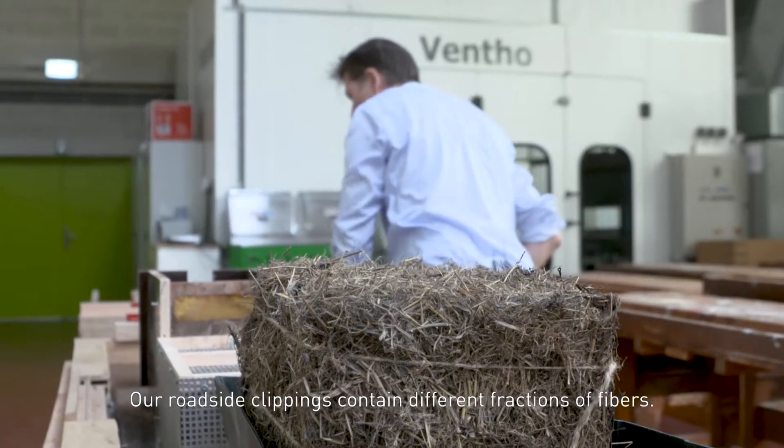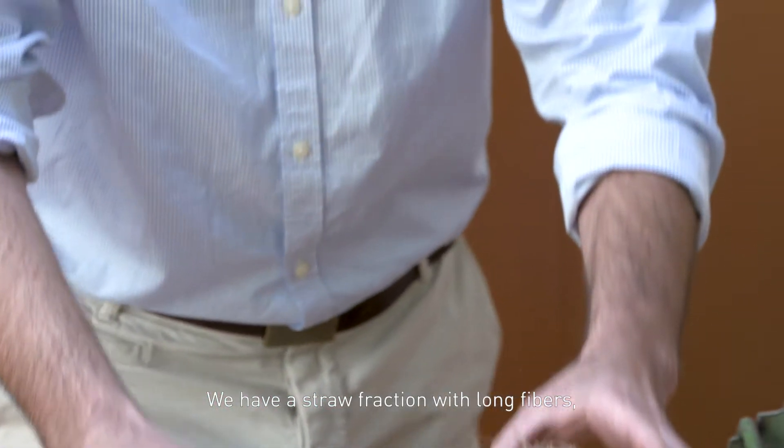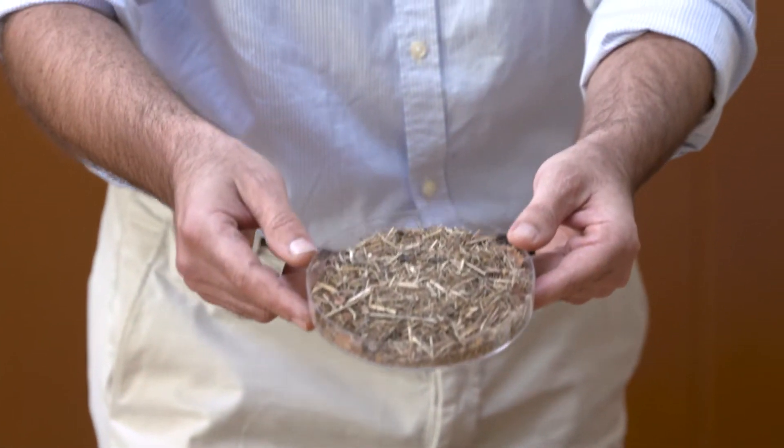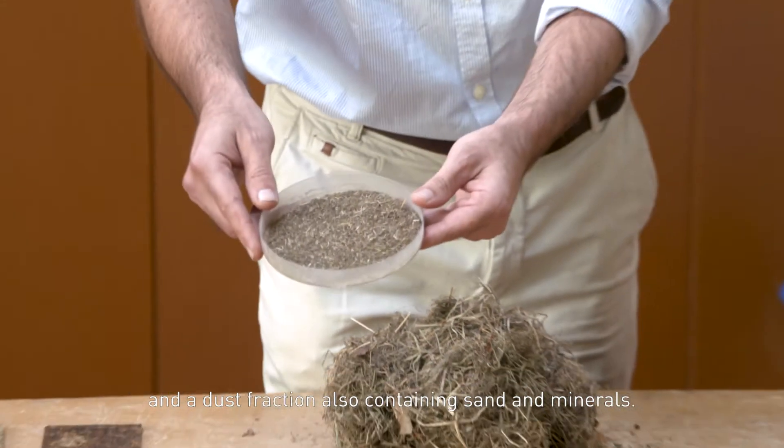Our roadside clippings contain different fractions of fibers. We have a straw fraction with long fibers, a middle fraction that is pulpy, and a dust fraction also containing sand and minerals.